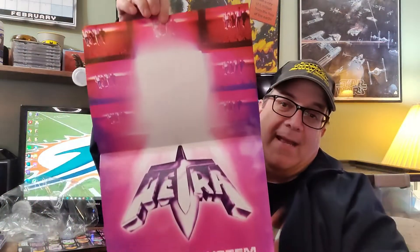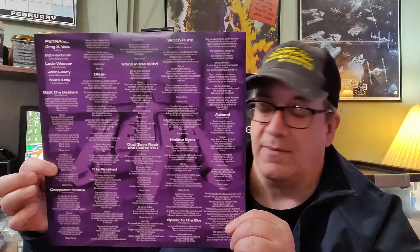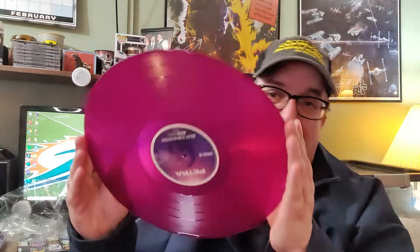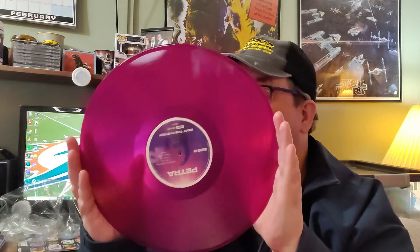Let's pop the shrink on this one. Oh, that's cool. 'Beat the System.' Love that Petra logo. Great band shot. Lyrics on this side. Here's the vinyl — wow, they got the color perfect for 'Beat the System.' Got the custom center rings right.